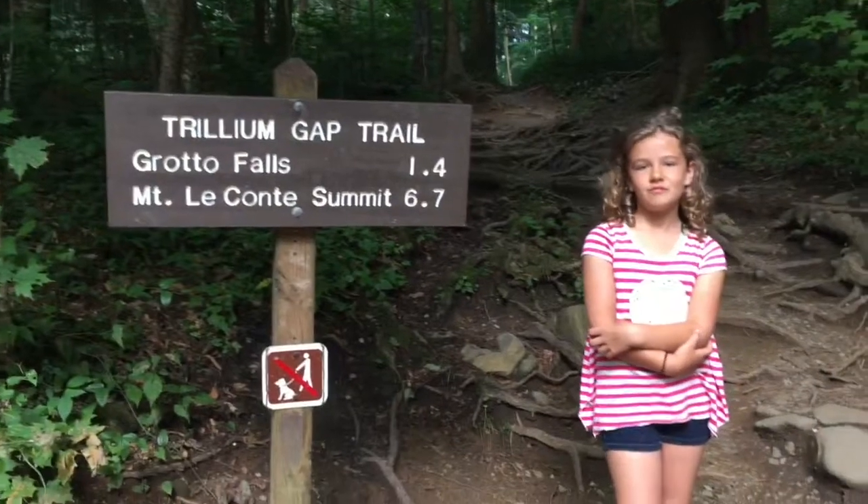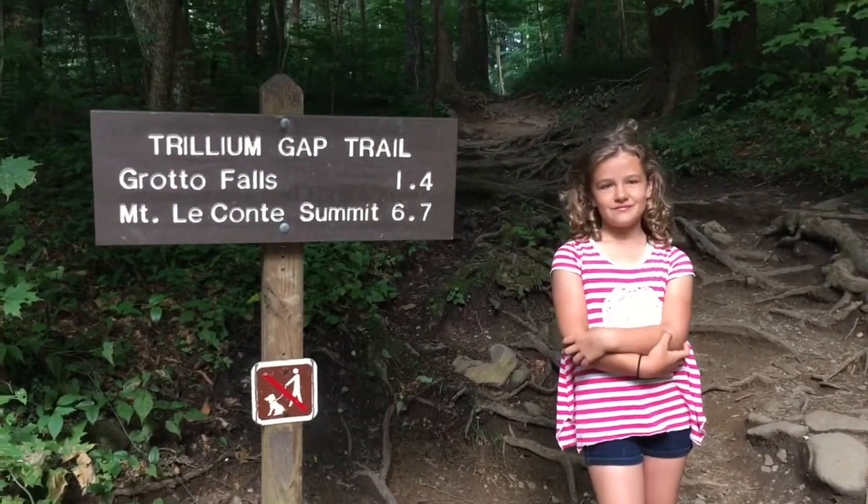If you could use one word to describe the Grotto Falls Trail, what would it be? Awesome.